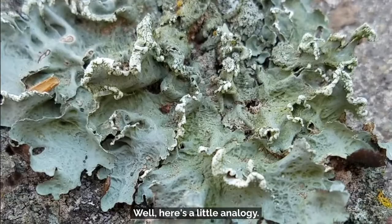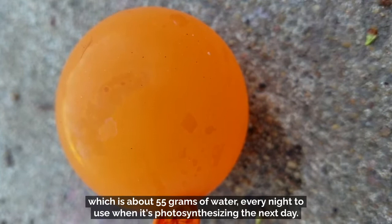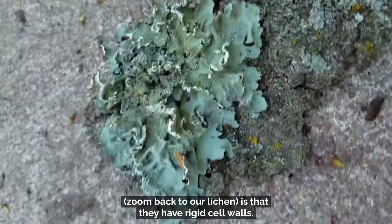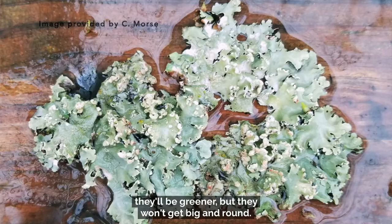Here's a little analogy. That's a balloon — it weighs about a third of a gram. But if it were a lichen, it would be able to absorb about 55 grams of water every night to use when photosynthesizing the next day. The amazing thing about lichens is that they have rigid cell walls, so unlike the balloon, they won't swell up with water. They'll look a little different — a little greener — but they won't get big and round.